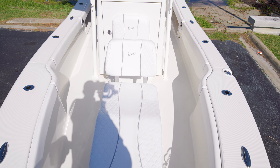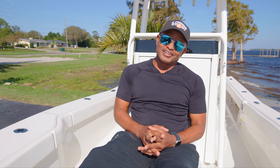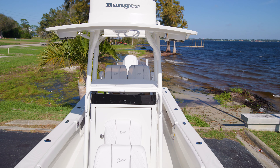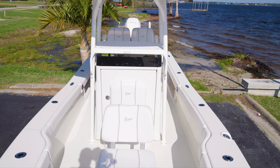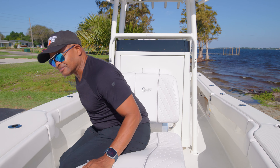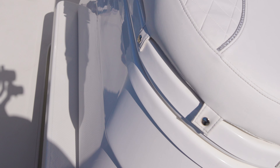Up front we start with the Frigid Rigid coffin box. I don't use this a lot because I'm not out here sunning, but I love this seat — my wife likes it, she can chill and read her book while I'm fishing. The good thing is this has an electronic fish box that will move up and down, and the ice chest can be taken out to give you all that room to yourself.